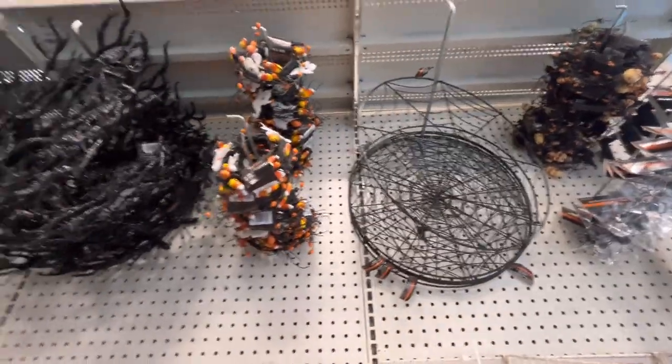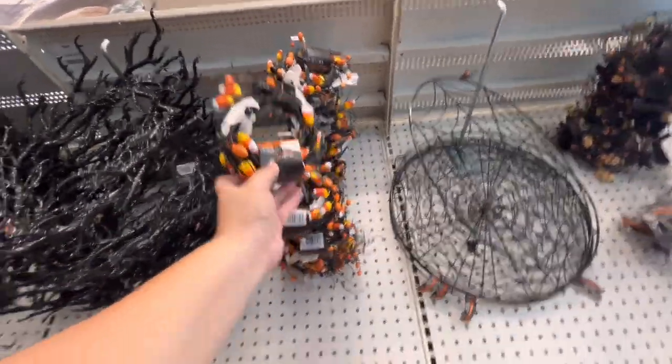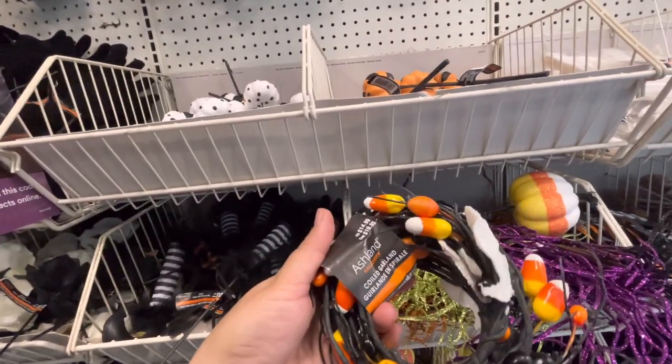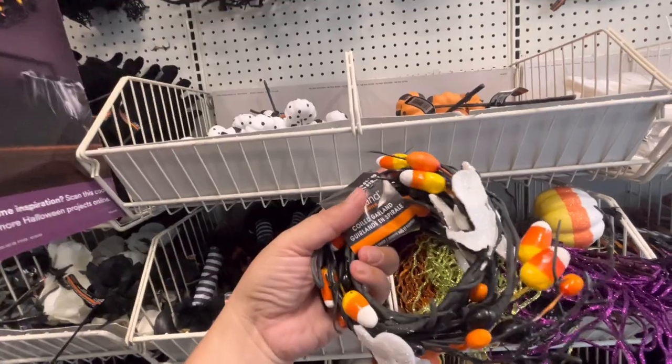Look, they even have the candy corn wreath and it has ghosts - I want this one, $15, so nice.